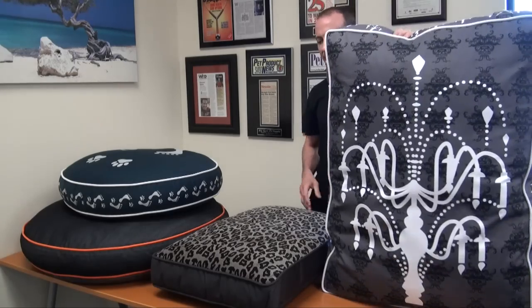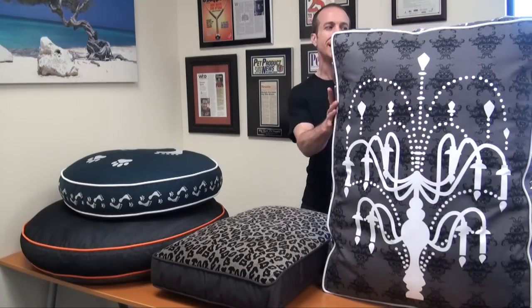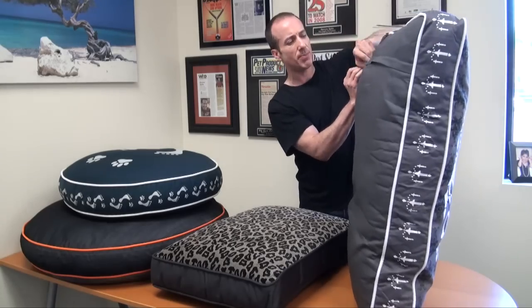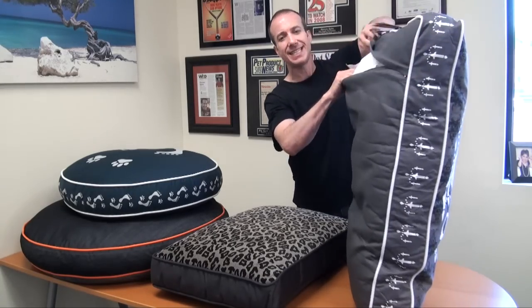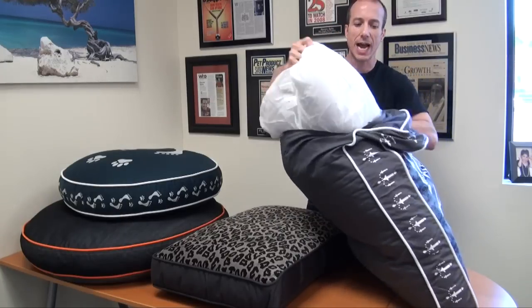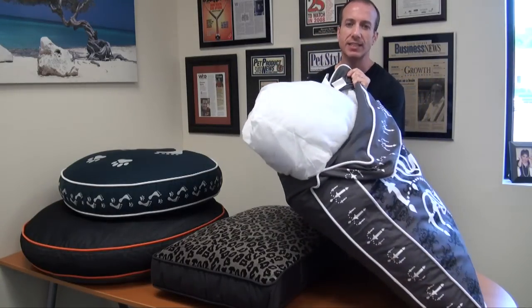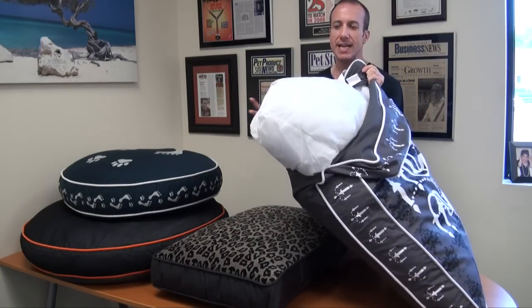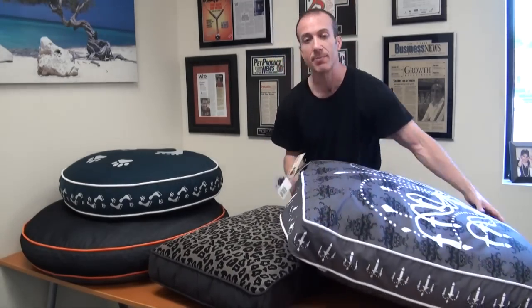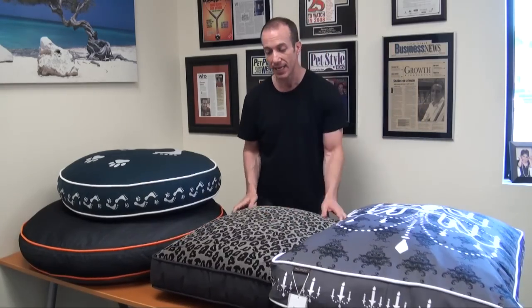You can see they come in everything from very large sizes, and they even come larger than this. What I want to impress upon you is how easy it is to pull out and take the cover off. This is washable so it's very easy to clean. The fill is again totally eco-friendly. All of them are the same — they all zip off for easy cleaning.